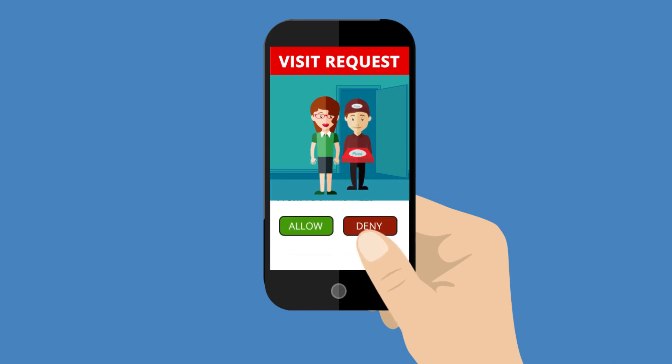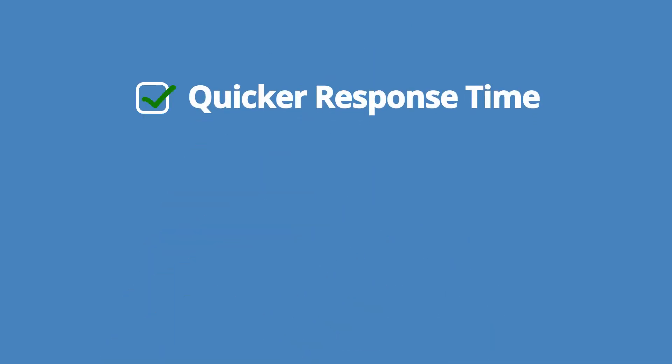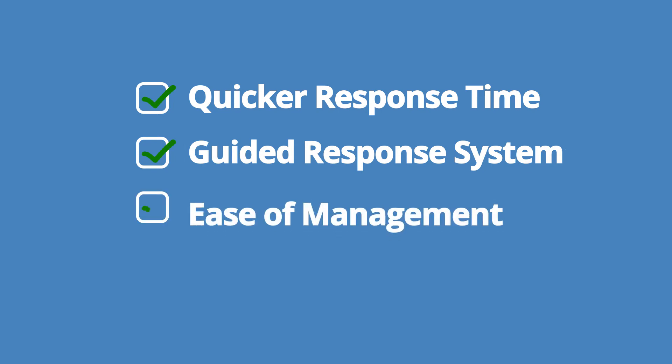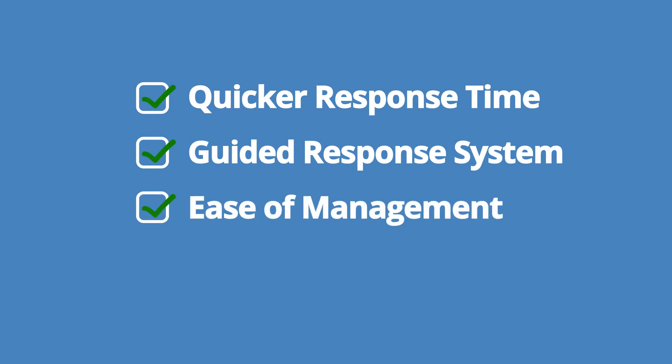It generates intelligent and informed timely alerts for residents on mobile devices like smartphones and tablets. This enables a quicker and more guided response system in emergency situations, making life easier for security managers, and ensuring security for visitors and residents.